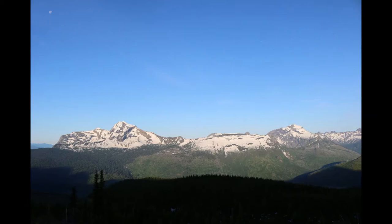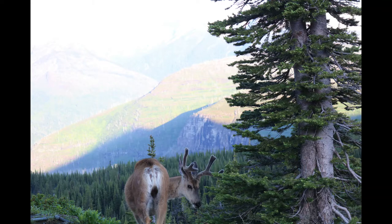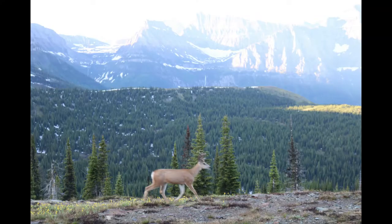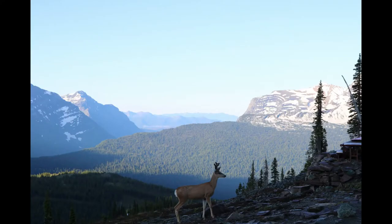I woke up that morning in Granite Park Chalet, because that's where I hiked to the day before. It was fantastic waking up to a now clear sky day — the first day had been cloudy. We went on an early hike and saw many deer, a few grasses, and more golden eagles on the way back to the actual trail.